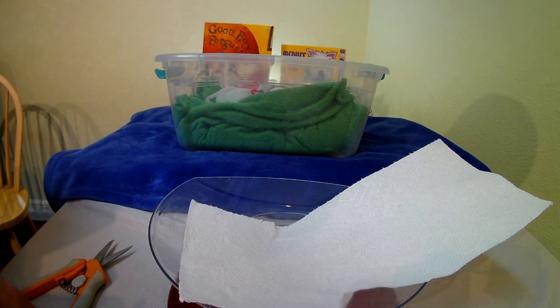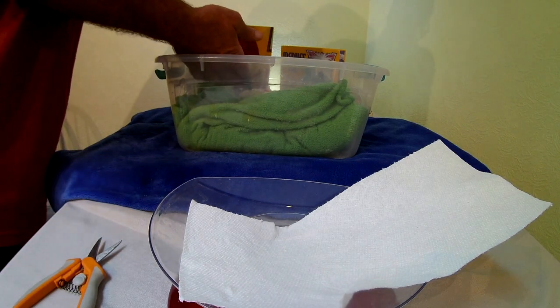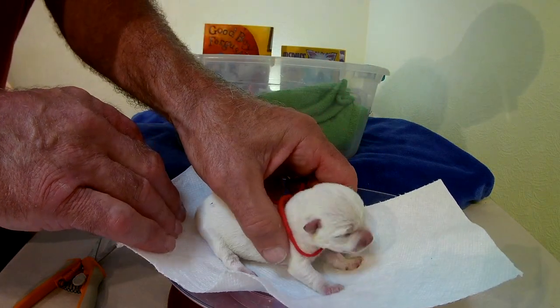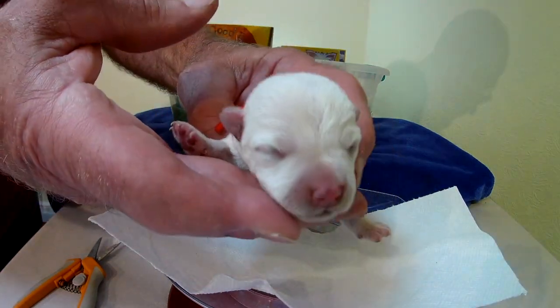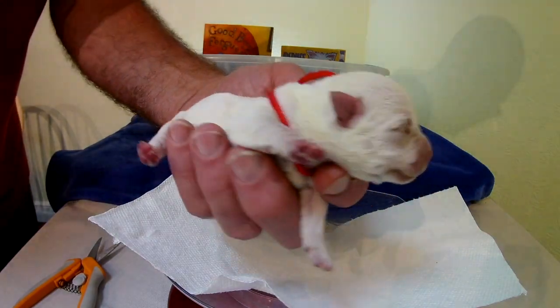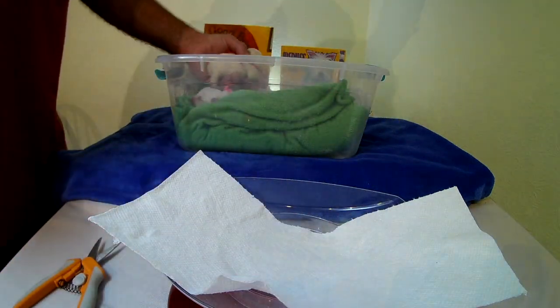And red — let's check out red girl. These are Reba's puppies. Red girl is six ounces even.